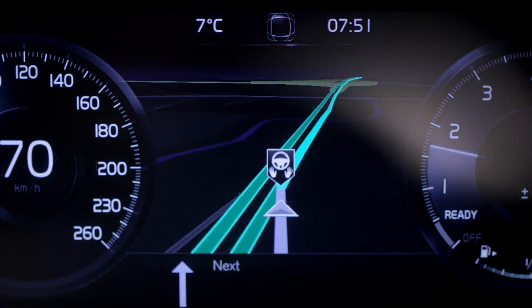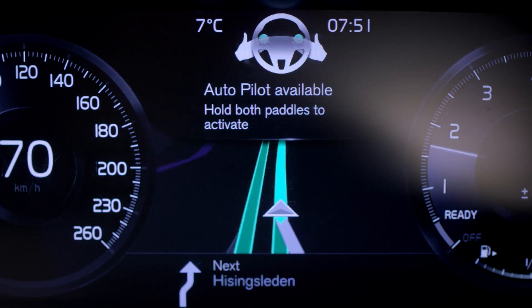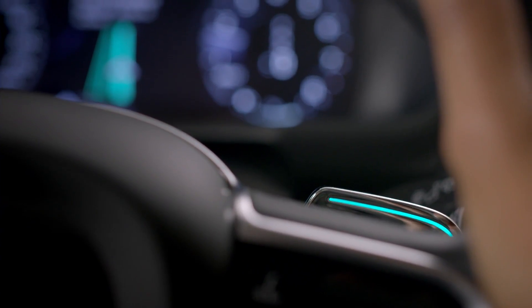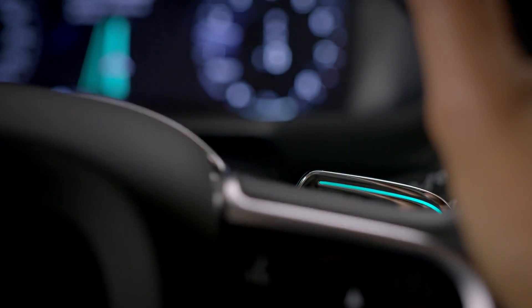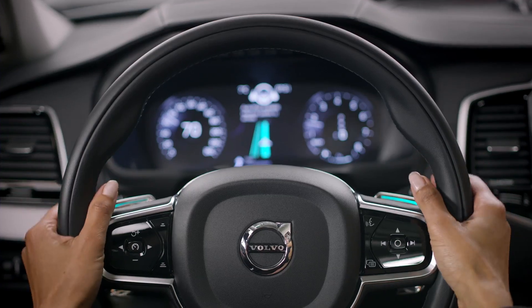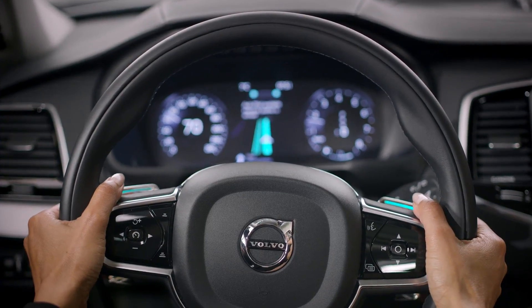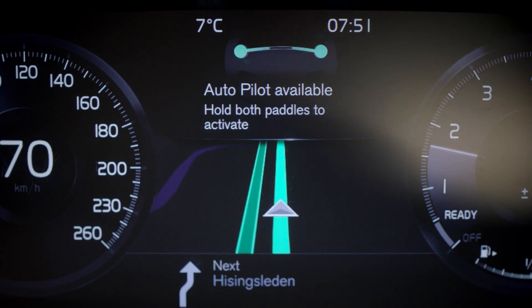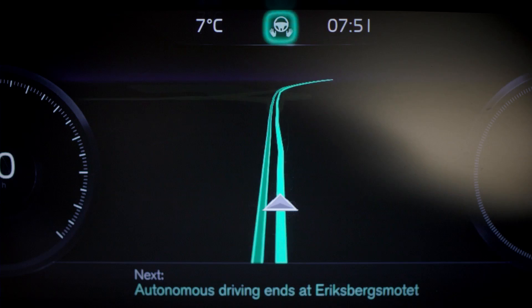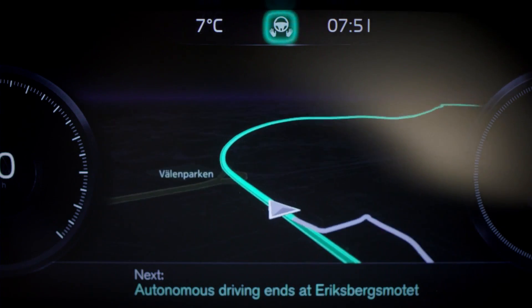When entering the road approved for autonomous driving, the car signals that the Autopilot is available. Lights on the steering wheel paddles start flashing. Once the two green bars in the centre meet, the paddle lights shift to green and the Autopilot confirms that the driving and the supervision is delegated to the car.